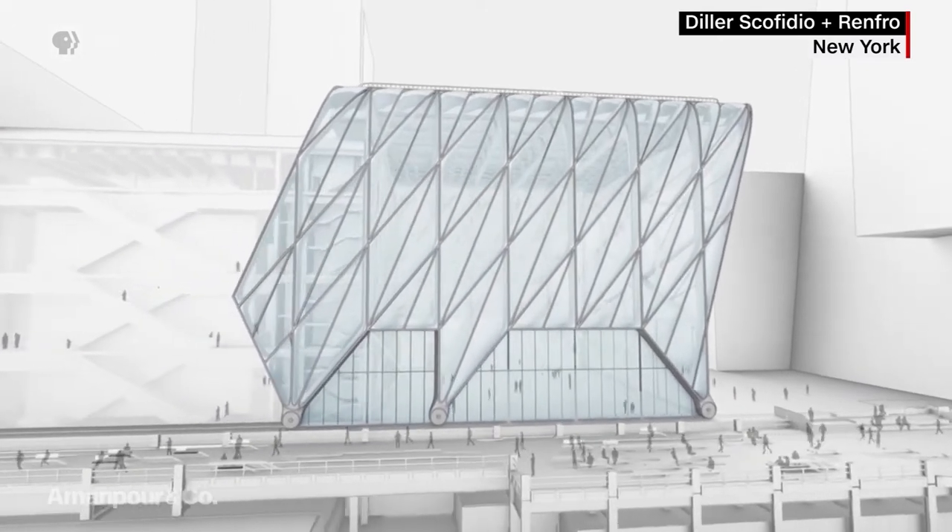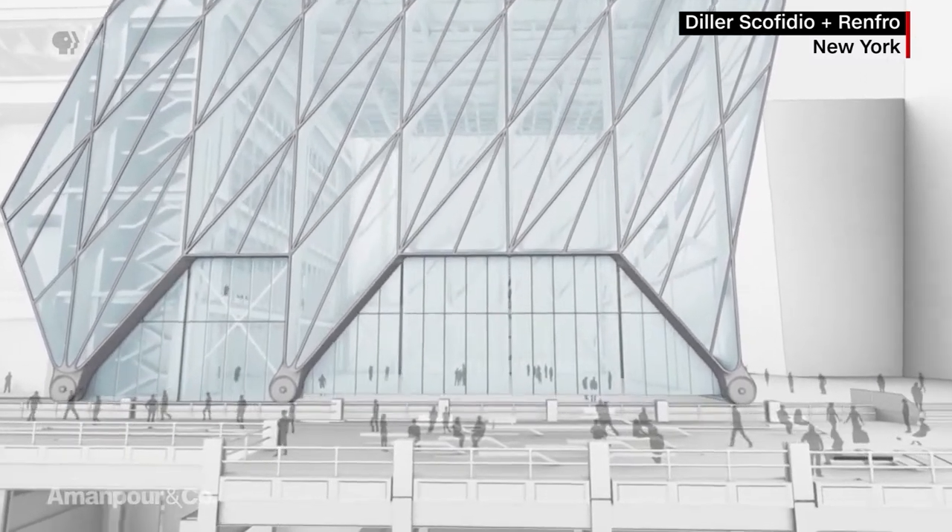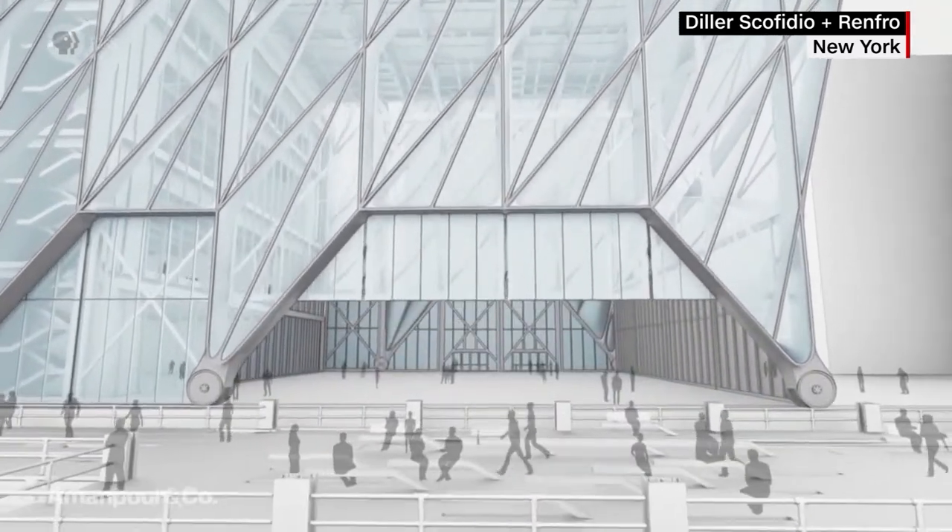The Shed is a public arts center and colossal work of engineering with a whole section that can be moved around on wheels. Liz Diller, thanks for joining us. Let's talk about your most recent piece, The Shed, in New York City. What is it? The Shed is a brand-new cultural institution that shows the visual and performing arts under one roof, and it's all new commission programming. It sits on Hudson Yards, adjacent to the High Line.